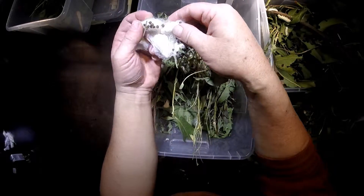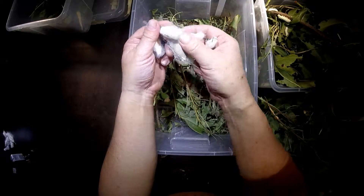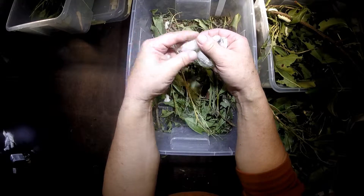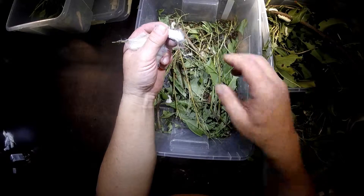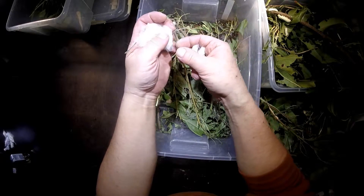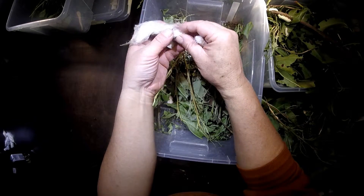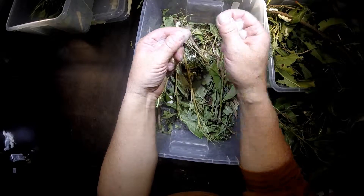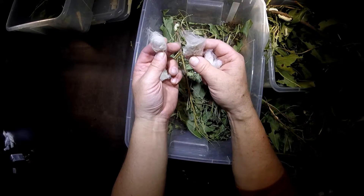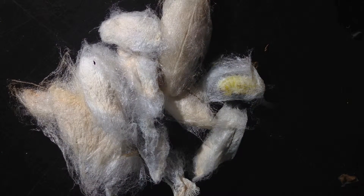Take them one by one out, because it can happen that if they are building their cocoons in one place, one caterpillar can close the exit door of the cocoon of the other caterpillar next to it. And then the adult moths, if they can't come out of the cocoon because it's blocked by silk threads of another cocoon — so take them one by one, and you can mount them like this one by one so that when they come out, they can climb to the cocoon.